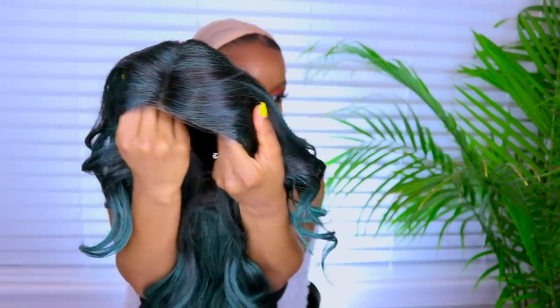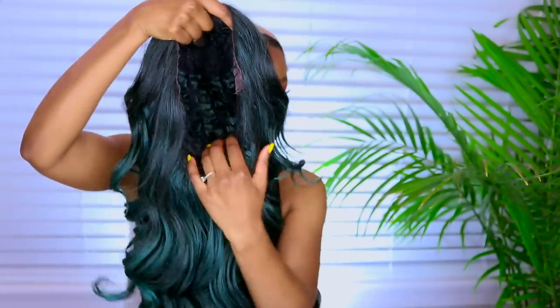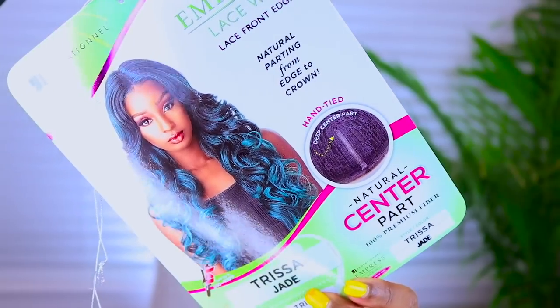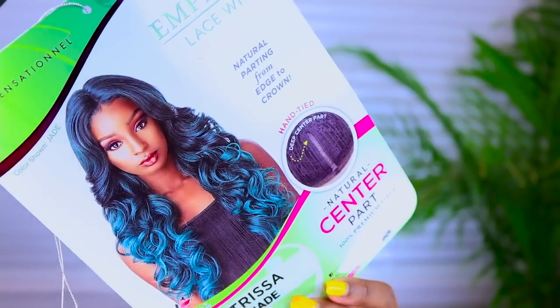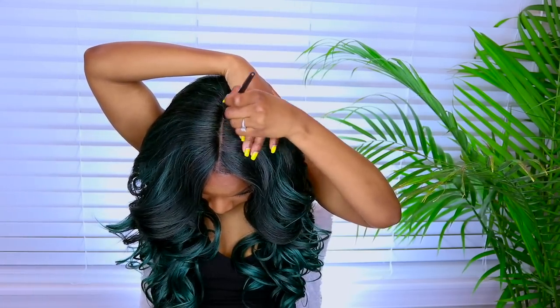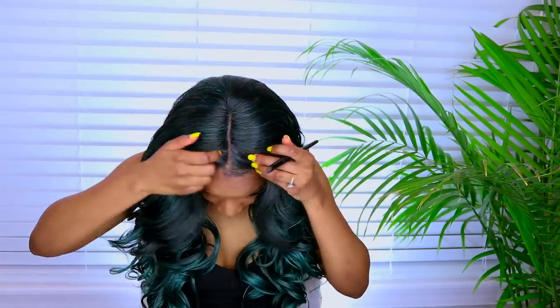I was really not ready for wig number three, but I want to make sure you guys are ready. She's in a color jade — I haven't seen a color like this either. I don't know what's up with these wigs in 2018, but they are coming out with the innovation and the new colors. It's the same wig as the first one by Sensational, and the same flawless color distribution. This is like a jade green mix — it has some lighter colors, some darker colors, and it blends perfectly with the curls.